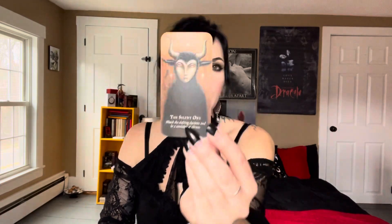So if you're someone who's messaged me recently because you're feeling the call to work with the Fae, this may really be a deck that works for you. The Silent One — 'Watch the Shifting Shadows and Be a Caretaker of Silence.' Oh my god, I love this one! It's beautiful. It has such a soft feel — you know what it reminds me of? It's like a little spring trickling over some stones in the middle of the woods. It has a very soft energy. It's inviting.